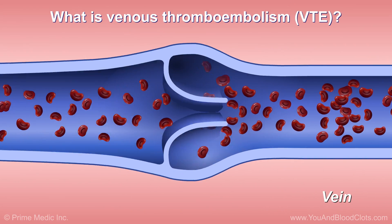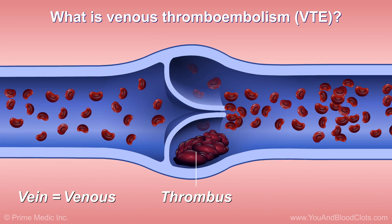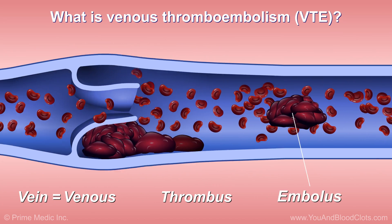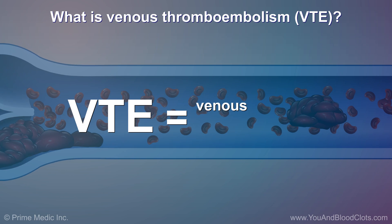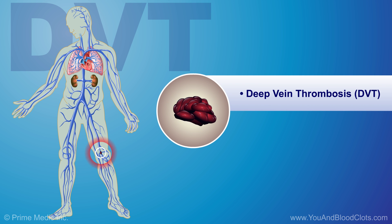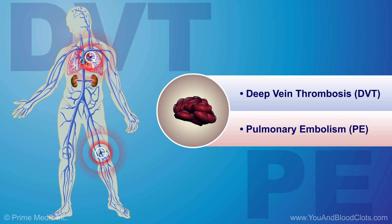Another word for veins is venous. A medical term for a blood clot is a thrombus. When this thrombus or blood clot breaks off and travels from one vein to another part of the body, it is called an embolus. Therefore, VTE stands for venous thromboembolism. A clot which forms in a deep vein in the body is called a DVT or deep vein thrombosis. A clot that breaks off from a deep vein and travels to the lungs is called a PE or pulmonary embolism.